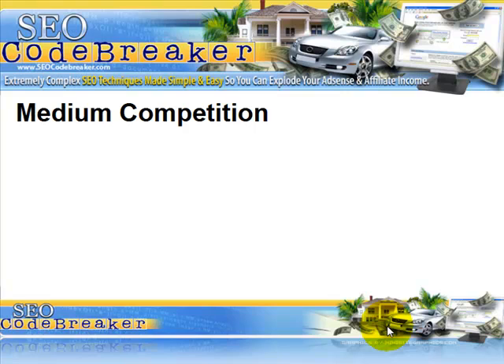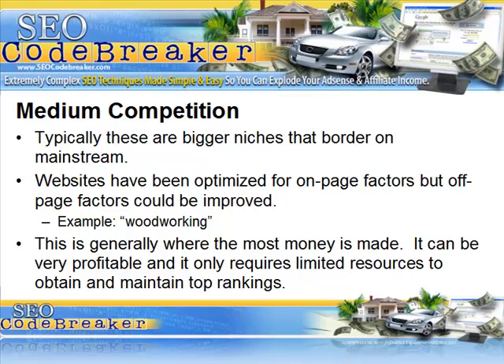Now let's talk about some real money-making sites. These are medium competition sites and they typically fly under the radar. Most people look at them, brush them off, and that's where the money is — easy pickings. Let's look at the characteristics of what we would consider medium competition. These sites are in some bigger niches — not mainstream, but close enough that most people would consider them mainstream. These sites typically have been optimized for some on-page factors; their titles are set up a little better.